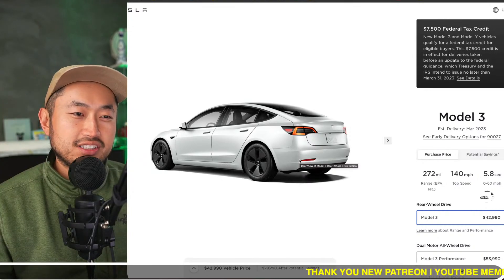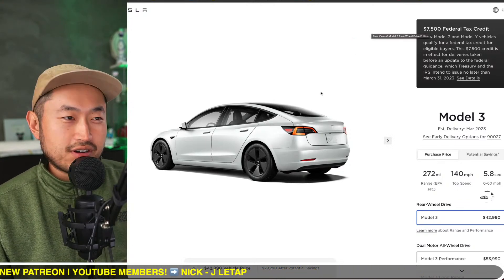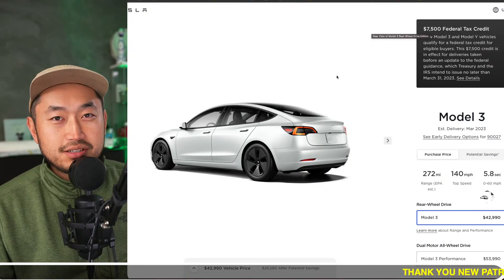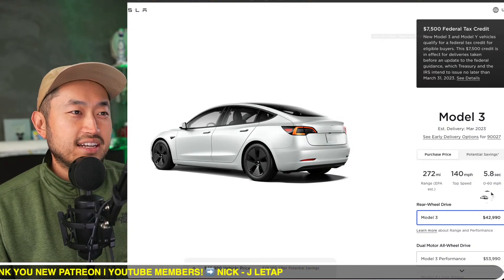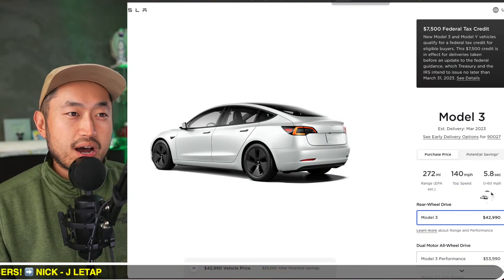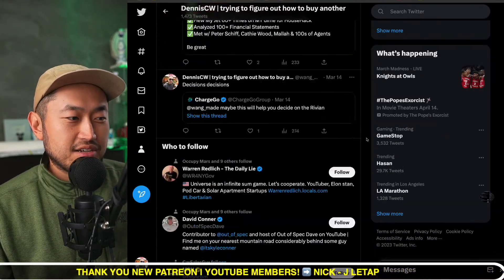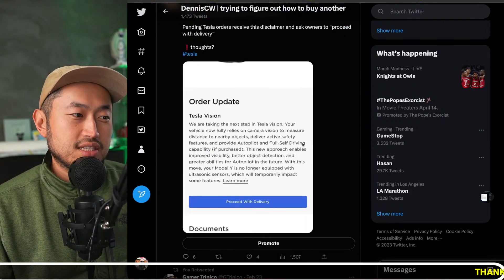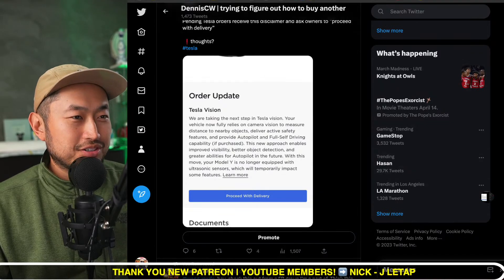Before this change, there was a little ultrasonic sensor on the bumper that would start doing a beep-beep-beep as you got closer to a wall, trash cans, or anything like that. Our 2022 Tesla Model X does that, and 2022 Model 3s and Ys also did it — but around November or December they removed that feature. If you're taking delivery of a Tesla right now, you've probably seen a notification in the app before delivery, basically requiring you to accept that you won't have the ultrasonic sensors, because Tesla is moving to vision-based detection.